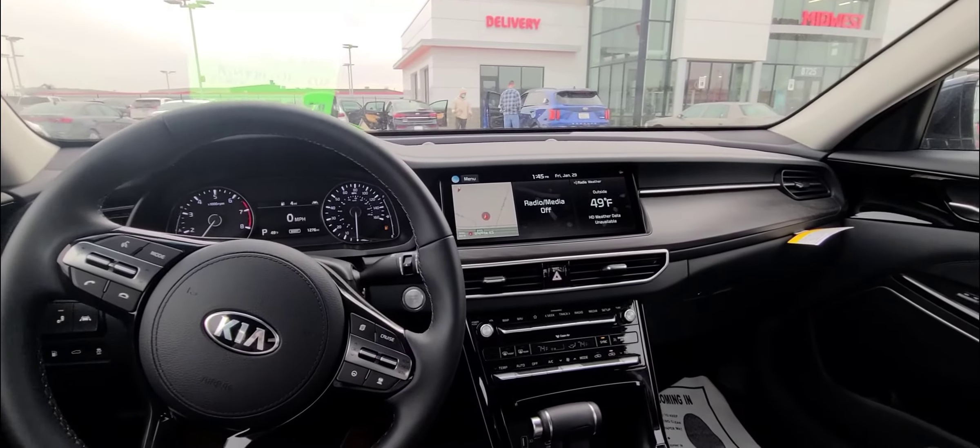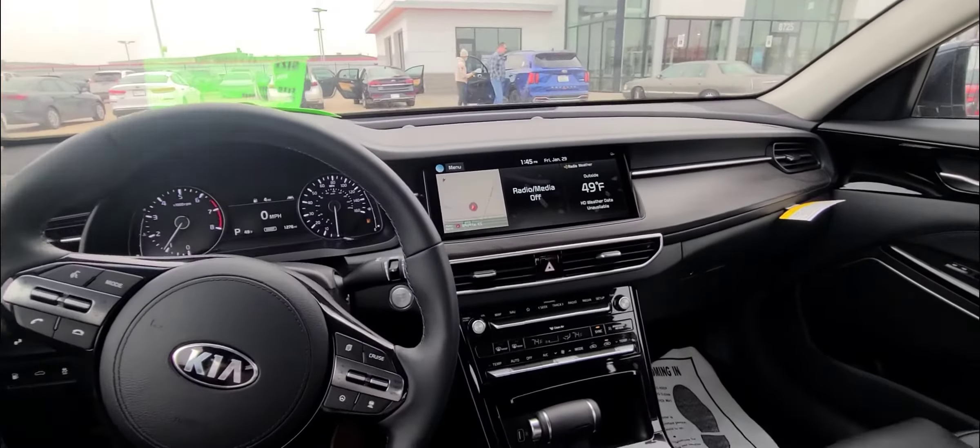Android Auto and Apple CarPlay come equipped with the Cadenza. You also have wireless charging. Overall, it's a perfect sedan for your everyday needs.